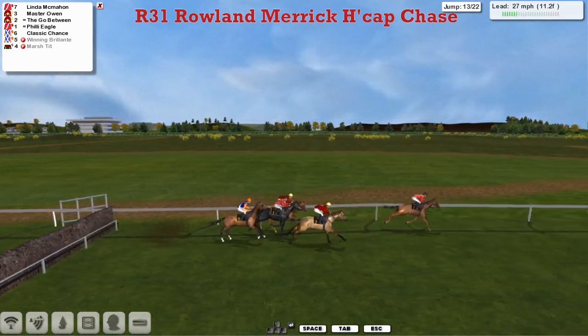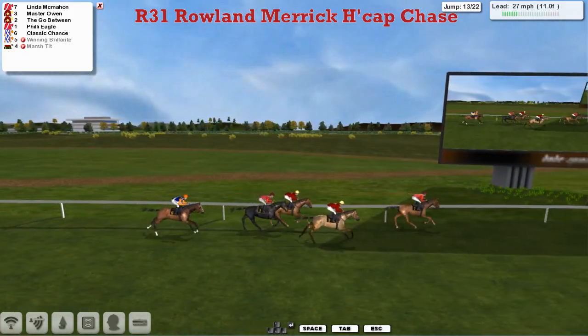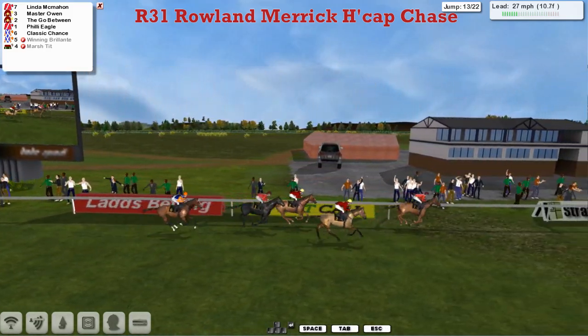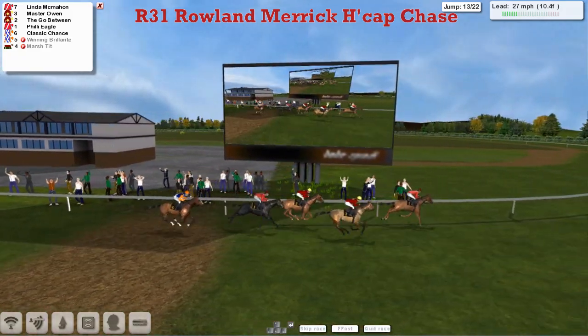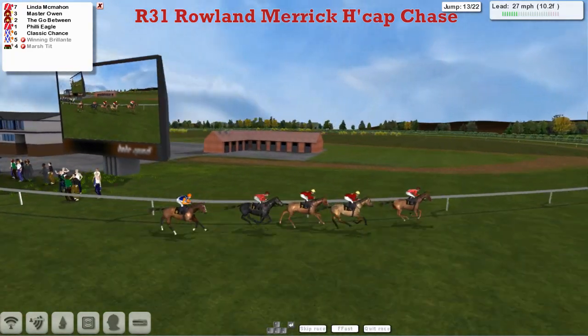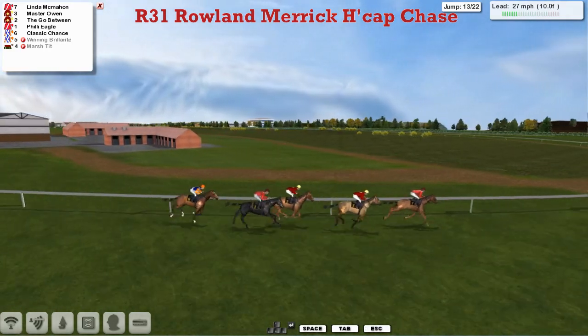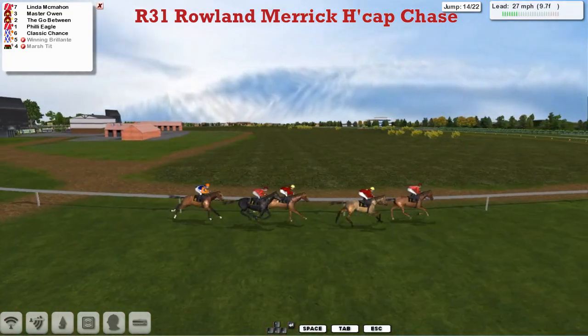Anyway they get over the thirteenth, and Linda McMahon is in front from Maserone and The Go-Between, then Philly Eagle and Classic Chance as they head out on their final circuit. There's only Matt Cooper watching this anyway, because Alex Cherry is involved in putting the race deal together, so he's probably already seen it. Obviously I'm commentating on it, so I'm watching it as well — you know what I mean.